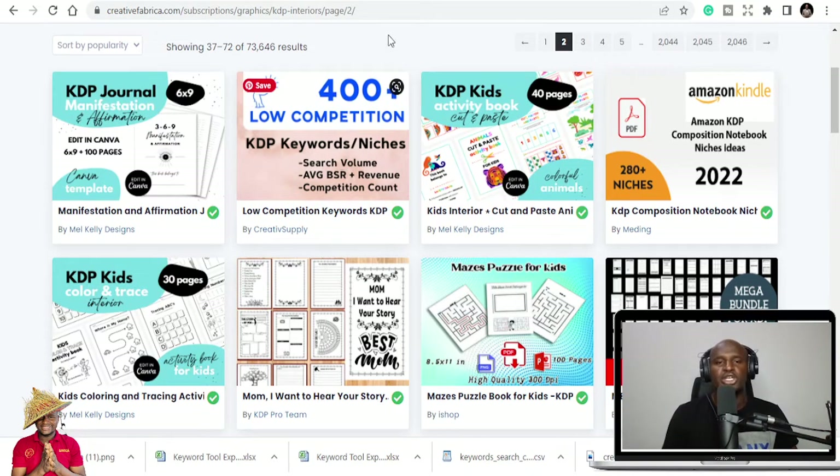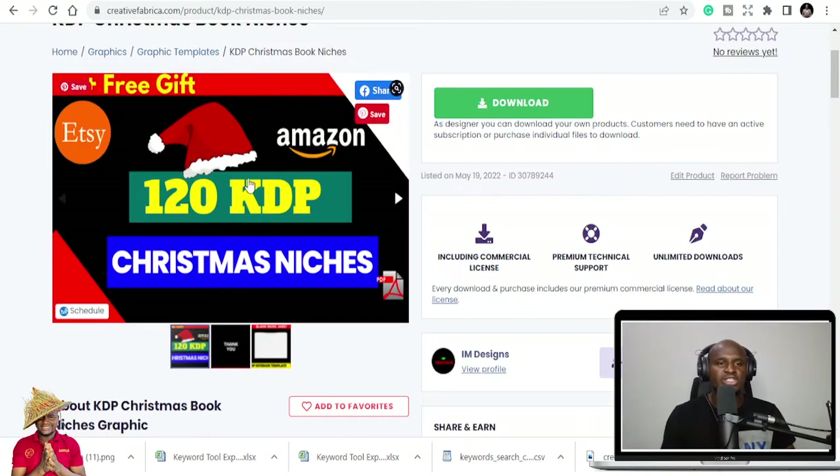I will show you where to get these niches for free — I'm going to give them to you for free. Some of you don't appreciate it, don't tag, don't share my store on Creative Fabrica, don't even send me comments. But I'm okay, I'm just fine. I still want to give you those niches for free because others have done that on your part — thank you very much.